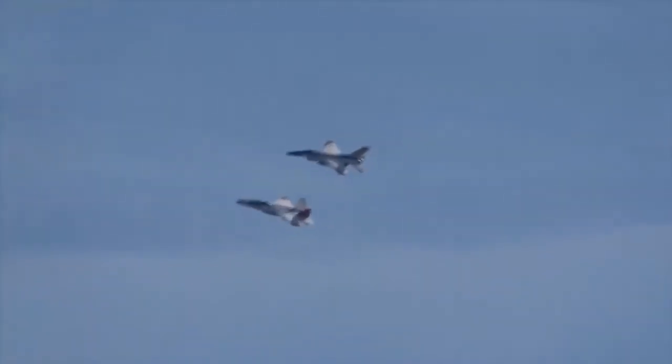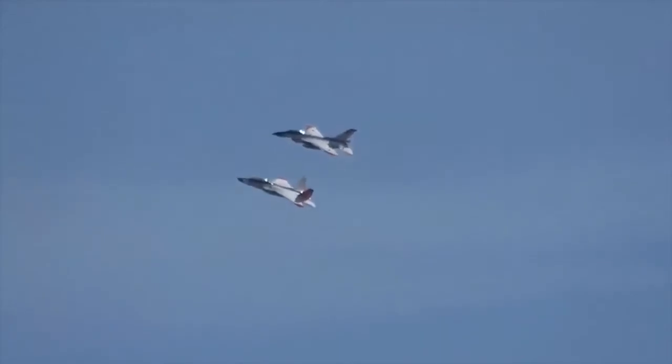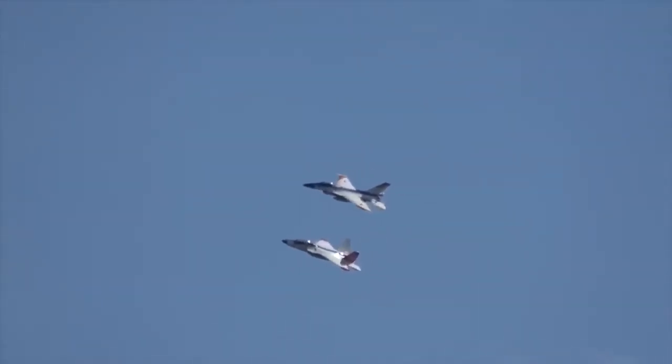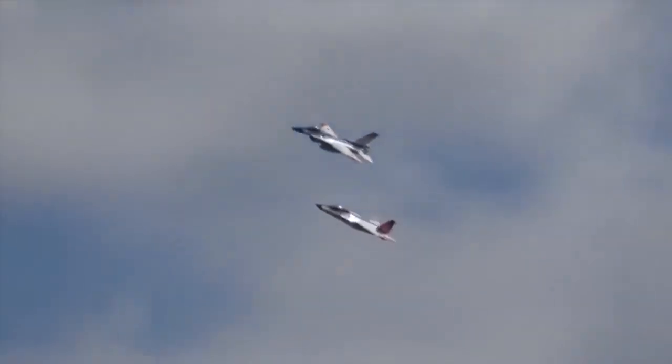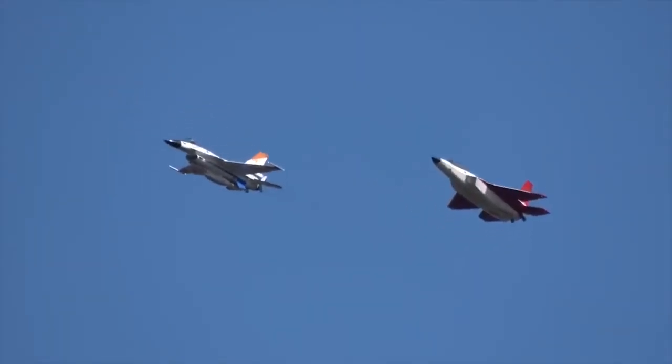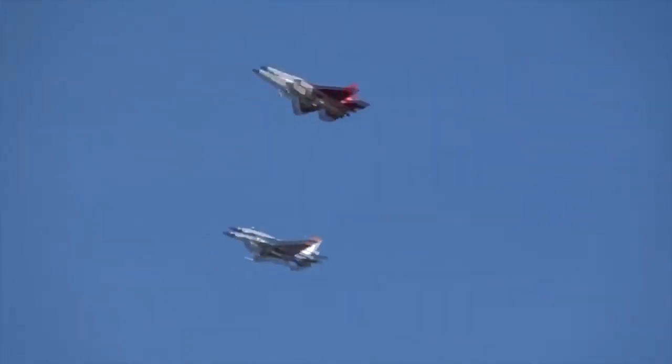Every year, Japanese fighters intercept Chinese and Russian military aircraft on hundreds of occasions. Japanese anxiety is heightened by the appearance of the 5th generation J-20 stealth fighter in Chinese service, challenging the qualitative edge of the JASDF's F-15 and F-2 fighters.